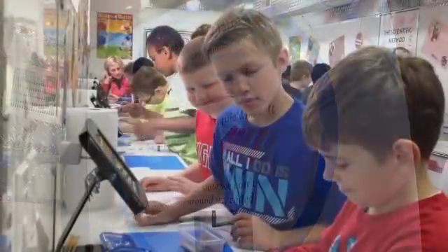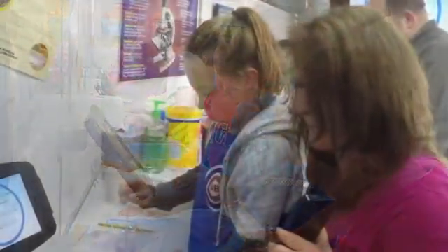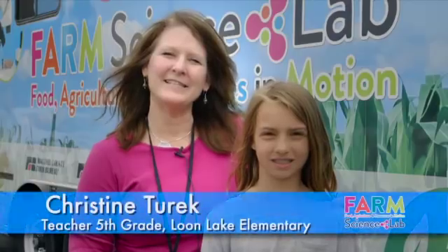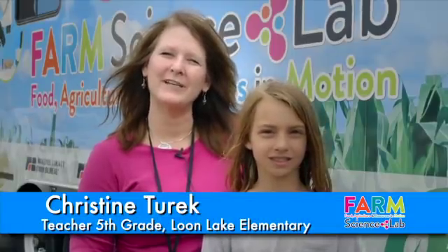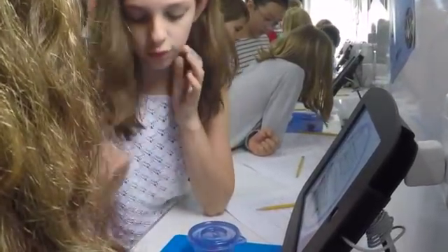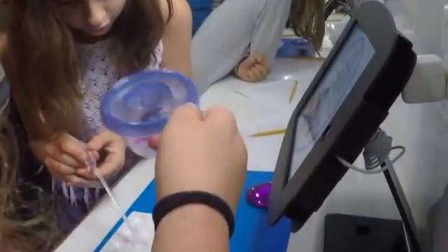The class in the Farm Lab was very educational for my students. They truly enjoyed the hands-on experience. It was a great addition to the classroom in the sense that we actually brought science into the real world, so they can see how water and our agriculture go hand-in-hand together. It was really a great way to have a science lab in the classroom.